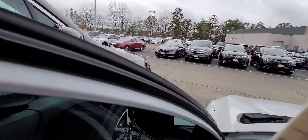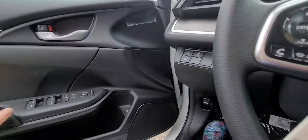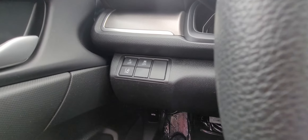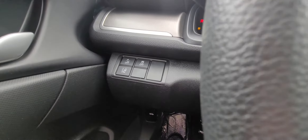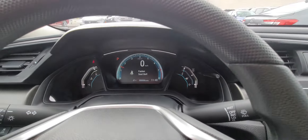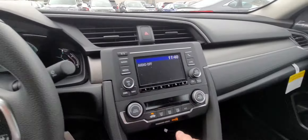Let me get in and start it up for you. There's your frontal crash mitigation system, lane departure mitigation system, and traction control. There's your instrument cluster. And now I'm going to show you the backup camera.